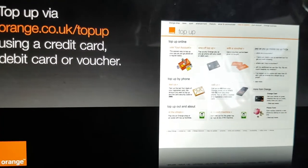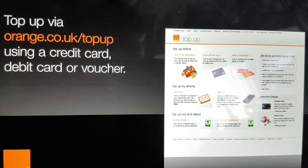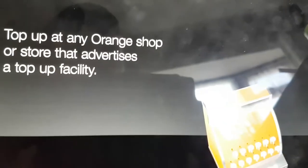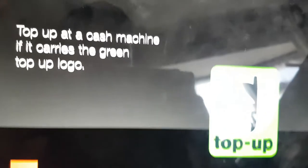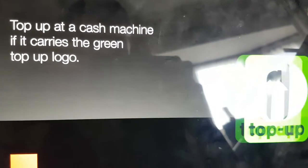Top up via orange.co.uk/top-up using a credit card, debit card or voucher. You can also send us a text, top up at any Orange shop or store that advertises a top-up facility, or use a cash machine if it carries the green top-up logo.